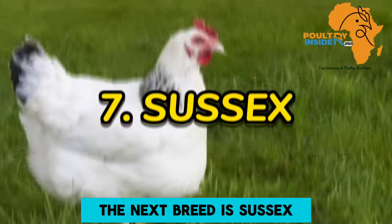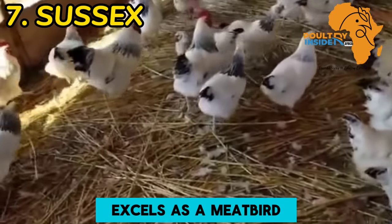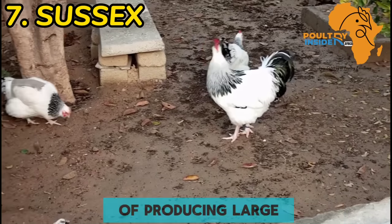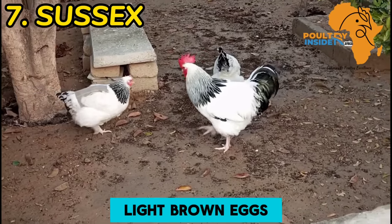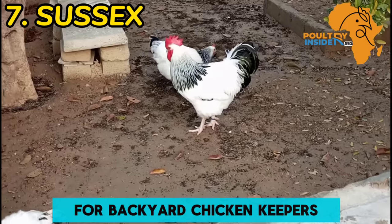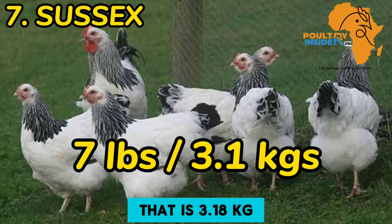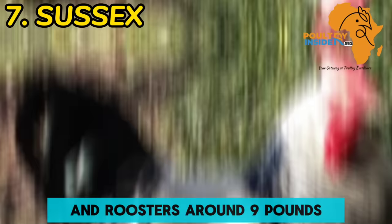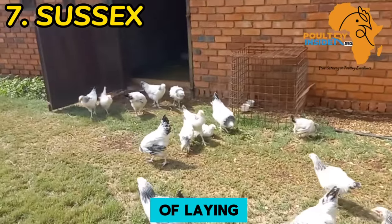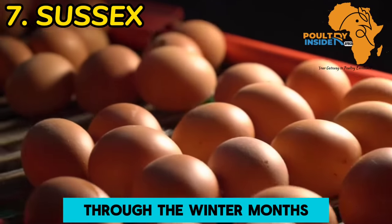The next breed is Sussex. The Sussex chicken, a British breed known for its adaptability, excels as a meat bird, an egg layer, and even as an exhibitor in poultry shows. Sussex hens are capable of producing large light brown eggs at a rate of around 200 to 250 eggs annually, making them a popular choice for backyard chicken keepers. The Sussex is a large breed, with hens weighing around 7 pounds (3.18 kilograms) and roosters around 9 pounds (4.08 kilograms). Despite their later onset of laying at approximately 8 months of age, Sussex chickens continue to lay consistently through the winter months.